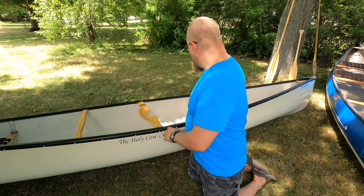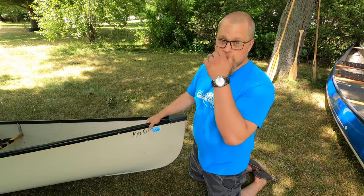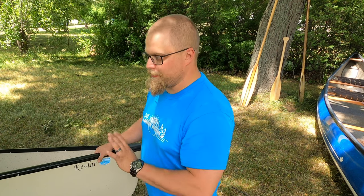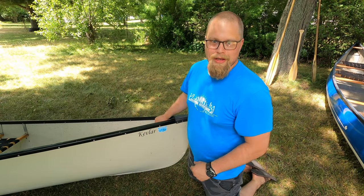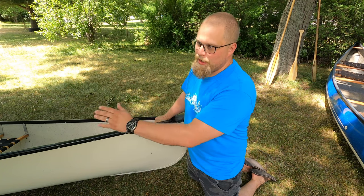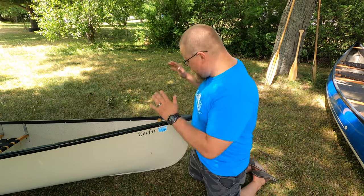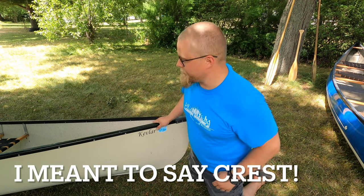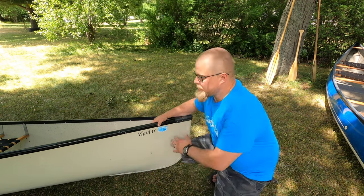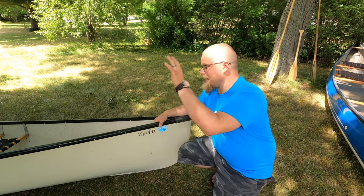There's also the depth at the bow and stern to consider when buying a canoe. On a prospector the depth is the same at both ends — on this one it's 22 inches at the bow and stern, which is very handy when hitting big waves. As the boat comes down into the trough of a wave, you don't want that trough to come up into the boat, so having that extra height makes a big difference. The bow is in front of the front seat, and the stern or aft is behind the back seat.